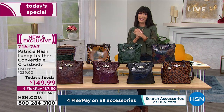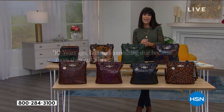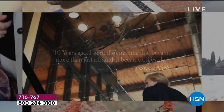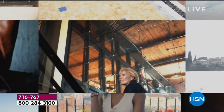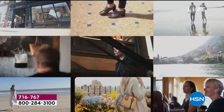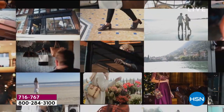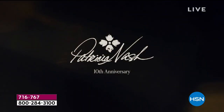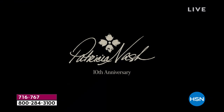Without further ado, I'd love to welcome our fabulous guest, Patricia Nash, who is the head designer, founder, and CEO of Patricia Nash Designs. Patricia has spent almost 25 years not only designing handbags but literally traveling the world, utilizing her own personal collection of vintage handbags and bringing us the opportunity to take this exquisite journey. Happy anniversary, Patricia!